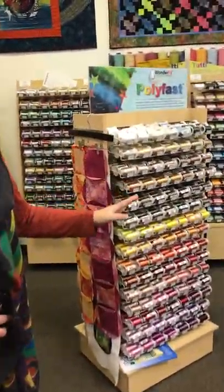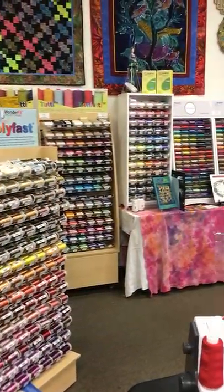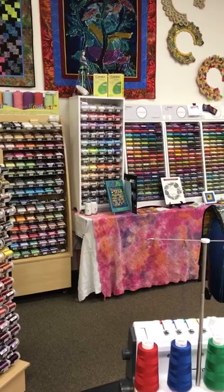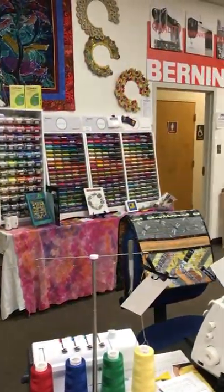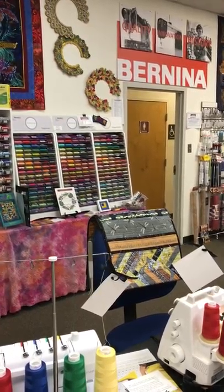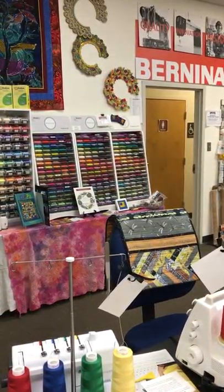So we have a nice selection of machine threads and hand stitching threads. The color — you just can eat the color up. It's absolutely great. And we are an education center for Wonderfill in the Washington DC metro area.